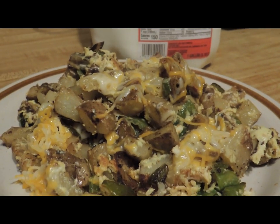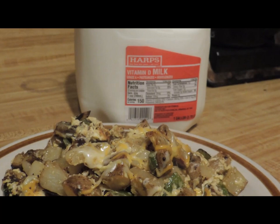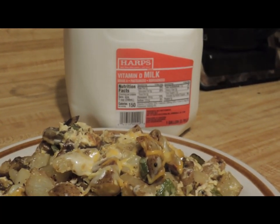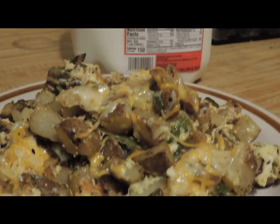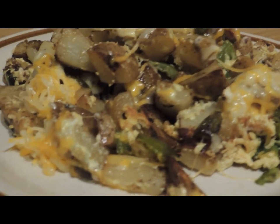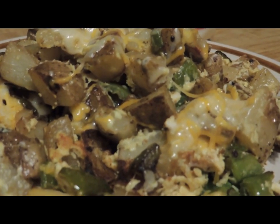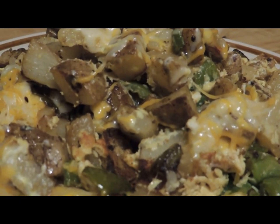I'm gonna squirt some ketchup all over that and wash it down with ice cold milk right out of the jug, because nobody else lives here, nobody cares, and why dirty up a perfectly good glass? Fried tater, cheese, and yes, still using up the green peppers. Good night — not a bad meal at all.